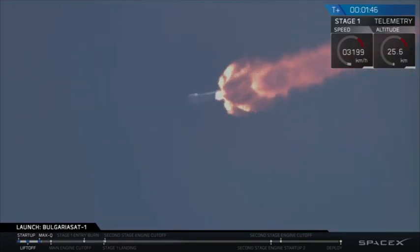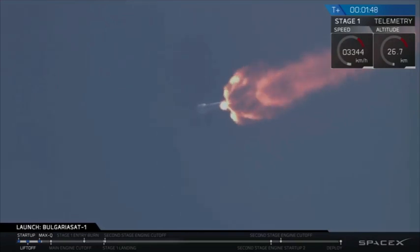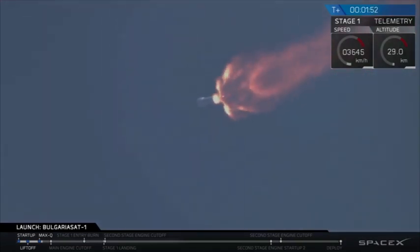So we're over 20 kilometers above the surface of Earth. You can see the engine plume expand at the base of the rocket — that is indicative that we are leaving Earth's atmosphere.